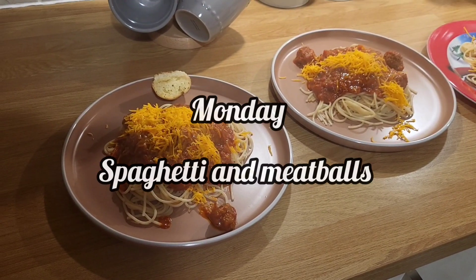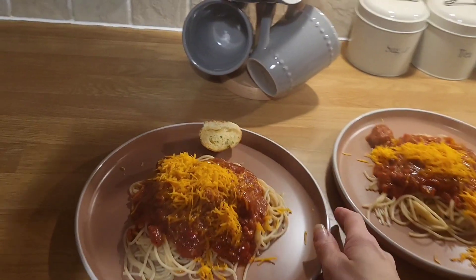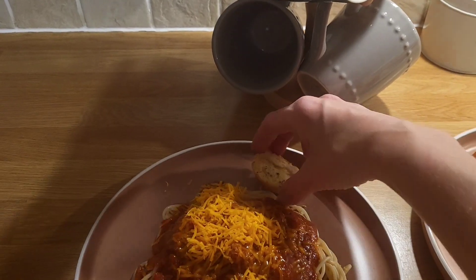Hi everybody, welcome to Monday evening. We're having spaghetti and meatballs today. They're not homemade meatballs, they're just ones that I bought from the supermarket. It is a homemade sauce though. This one's Gareth's. He's got a little end bit of garlic bread on his because I do some garlic bread for the boys.